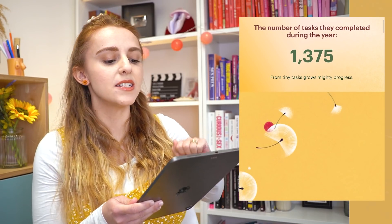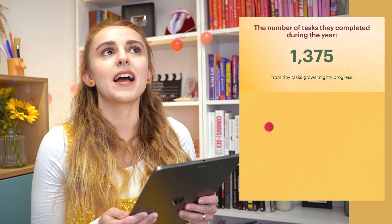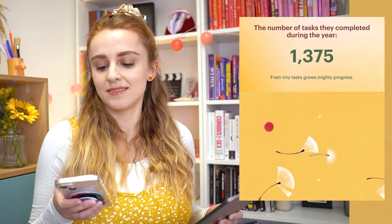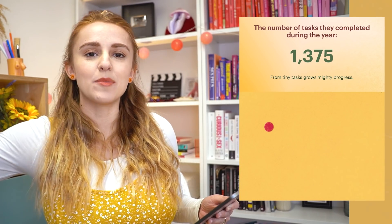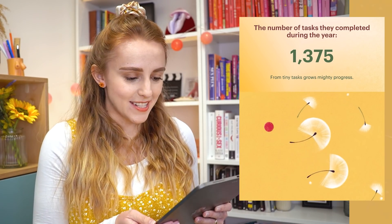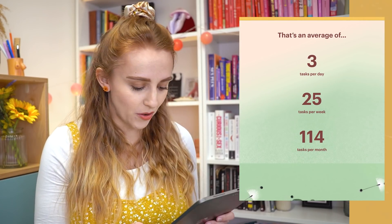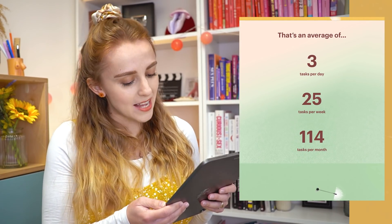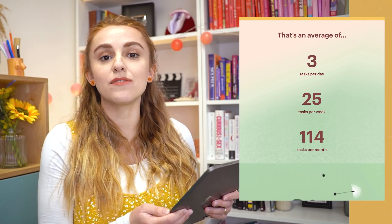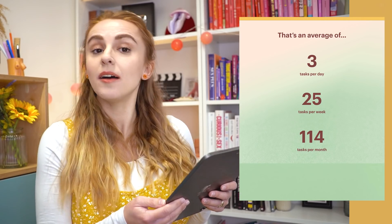The number of tasks completed during the year: 1,375. How many is that on average per day? They figure out the average for you — that's an average of three tasks per day, 25 tasks per week. That's five tasks per day during weekdays and 114 tasks per month.